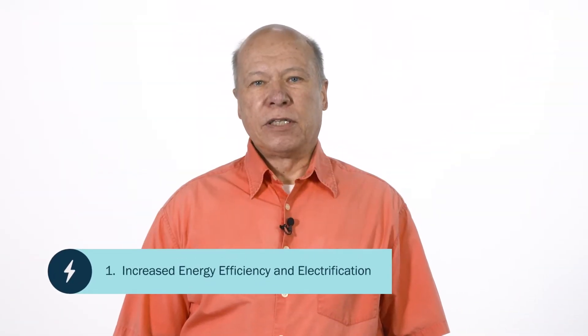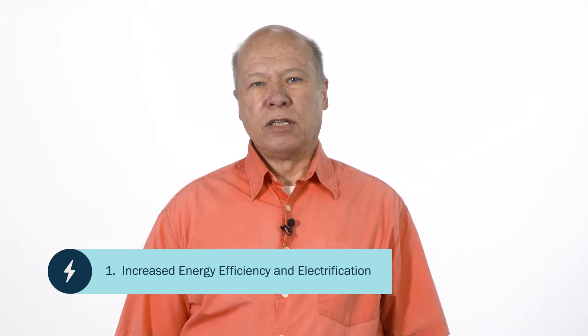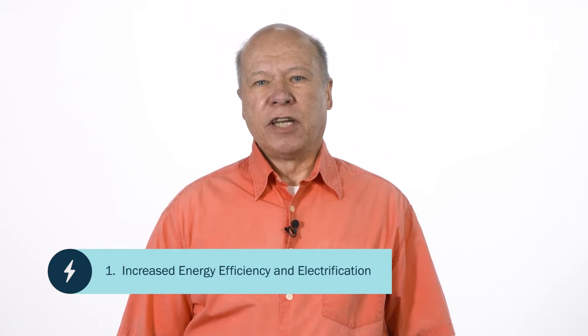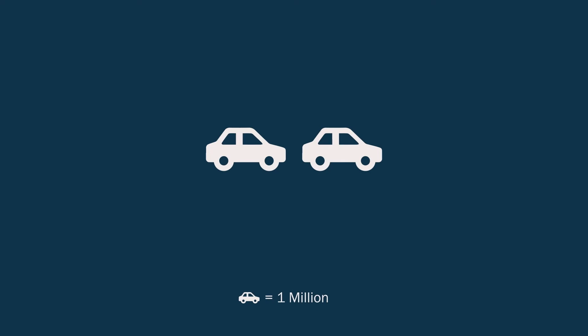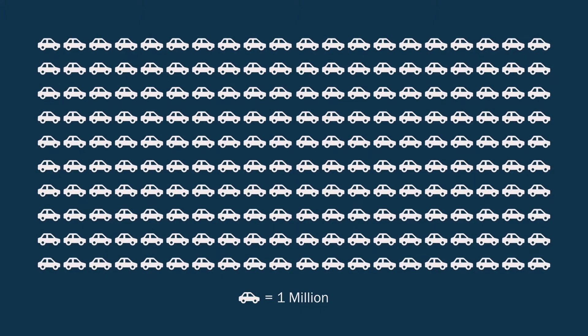The first pillar is increased energy efficiency and electrification, especially in transport and buildings, but also in industry. Here's an example of the scale of change required: today, there are less than 2 million plug-in electric vehicles on U.S. roads. By 2050, we'll need 200 million or more.